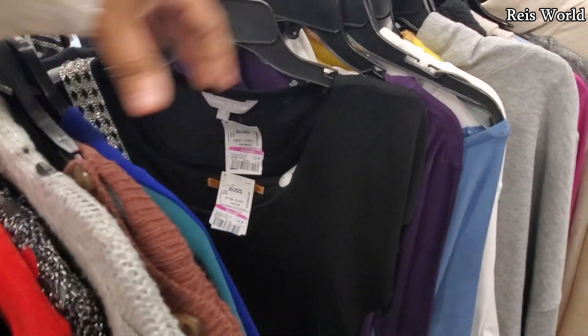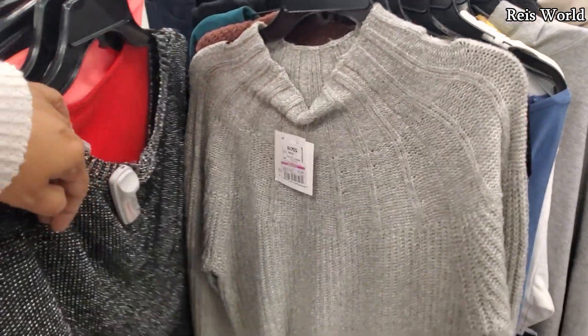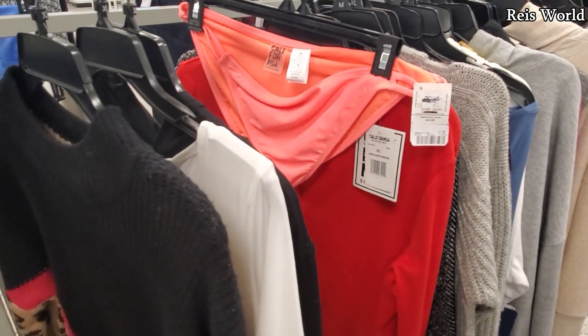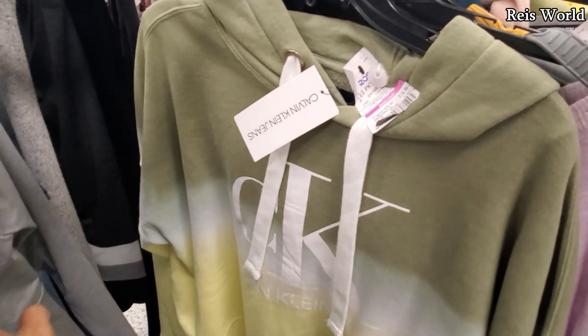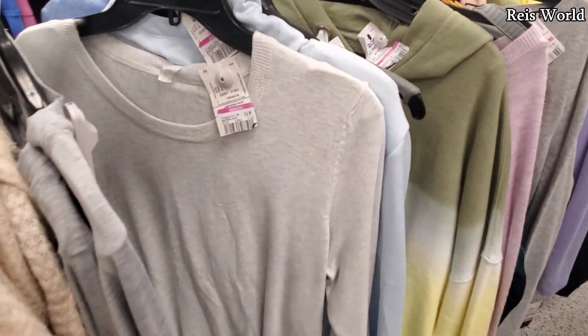It also depends on what you're looking for — if you don't need it, you don't need it. I think we all get into that hype, like 'oh my gosh, it's like three dollars,' but do we need it? Fifteen from twenty-five — that's a different color, so pretty cute.